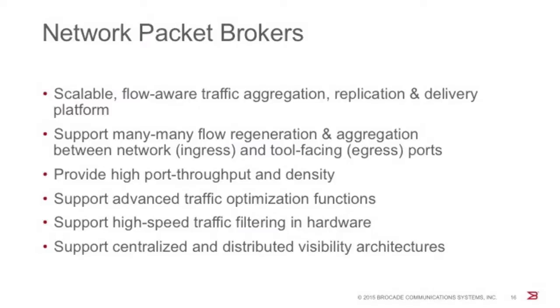Network packet brokers are scalable networking nodes that evolved from network taps, which actively or passively replicate network flows and feed them to recipient tools through egress and monitoring ports. Taps can regenerate and aggregate traffic by replicating traffic on an ingress port to several egress ports, or aggregating from several ingress ports to a single egress port. While taps are good at passive replication without consuming network resources like SPAN ports do, they lack the scalability, performance, and traffic optimization intelligence that operators need for their analytics infrastructure.